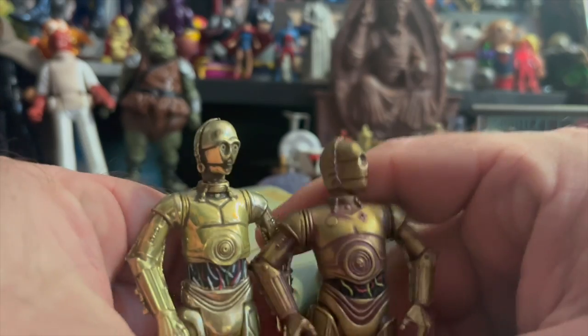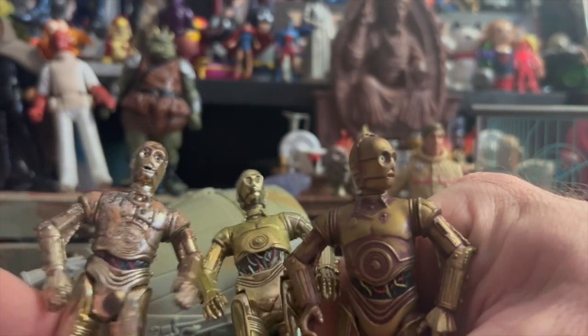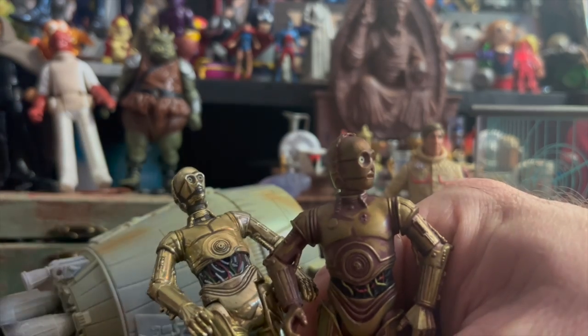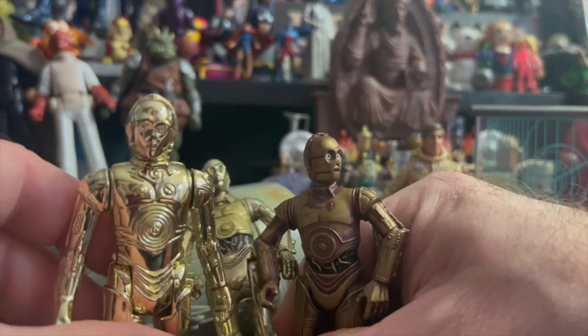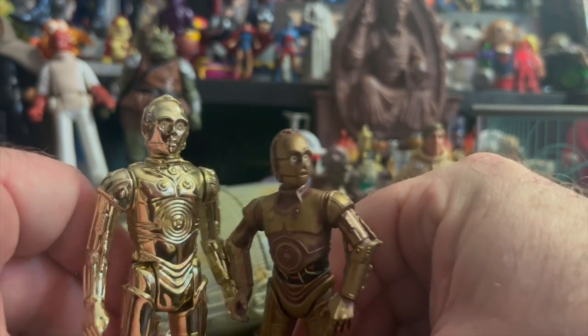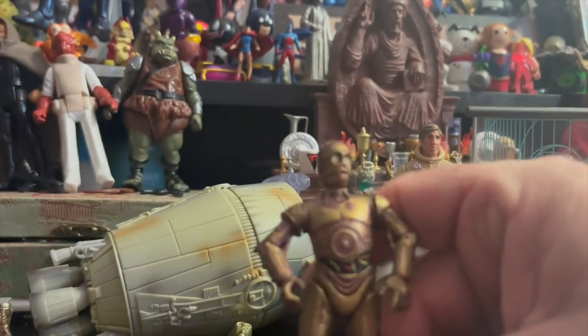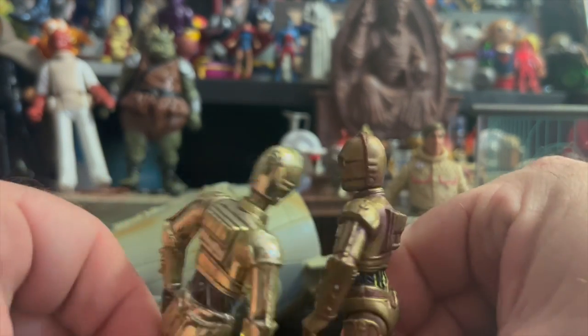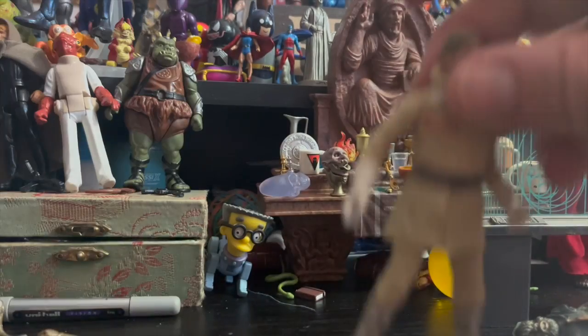Just comparing him to some previous vac-metalized versions: that's the vintage Saga one, this is the Power of the Force 2 Commtech one, and here is the vintage one from Kenner — actually, this is the retro one, the recreation of it. But you can see the vac-metal compared to a painted job, which is a very unique look for 3PO. The wash is a little great too.